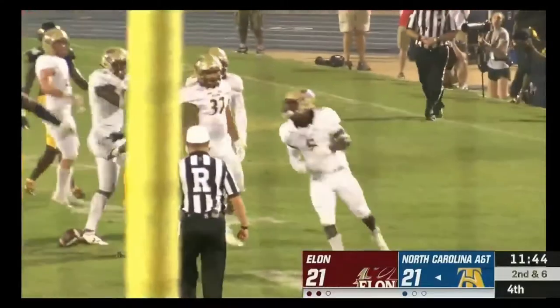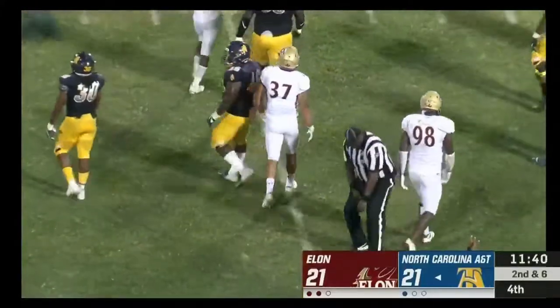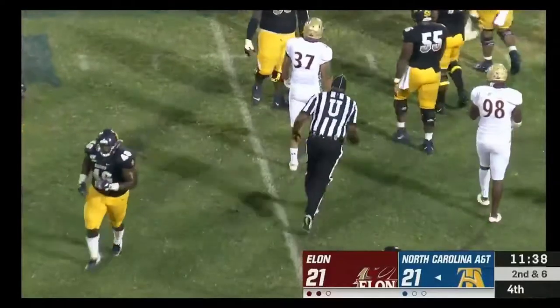Martin on the handoff — nowhere to go, as Lawrence McGroan was pushed into the backfield and Martin ran out of real estate.